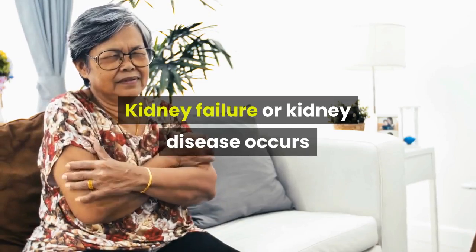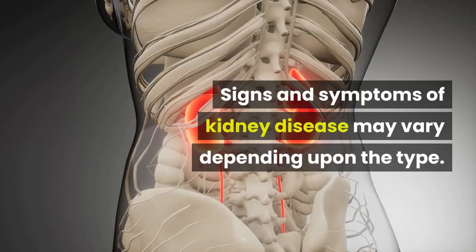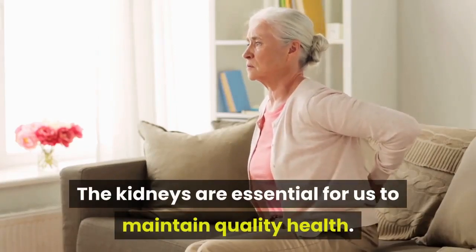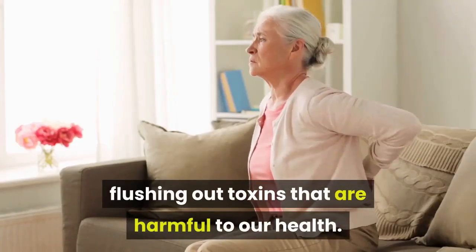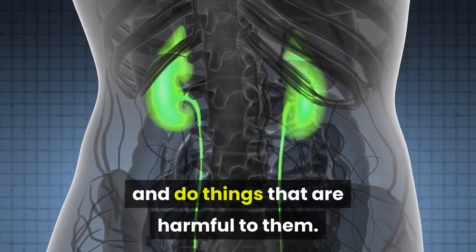Kidney failure or kidney disease occurs when your kidneys lose the ability to sufficiently filter waste from your blood. Signs and symptoms of kidney disease may vary depending upon the type. The kidneys are essential for us to maintain quality health. They constantly rid our bodies of excess fluids, flushing out toxins that are harmful to our health. Sadly, many people ignore the kidneys and do things that are harmful to them.